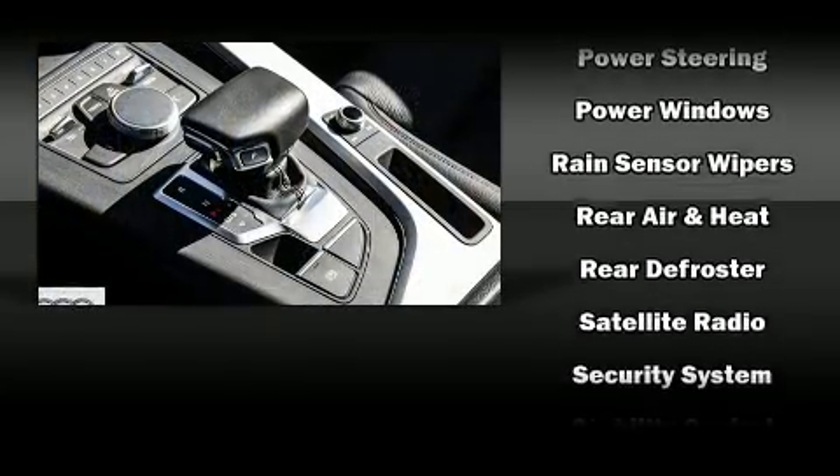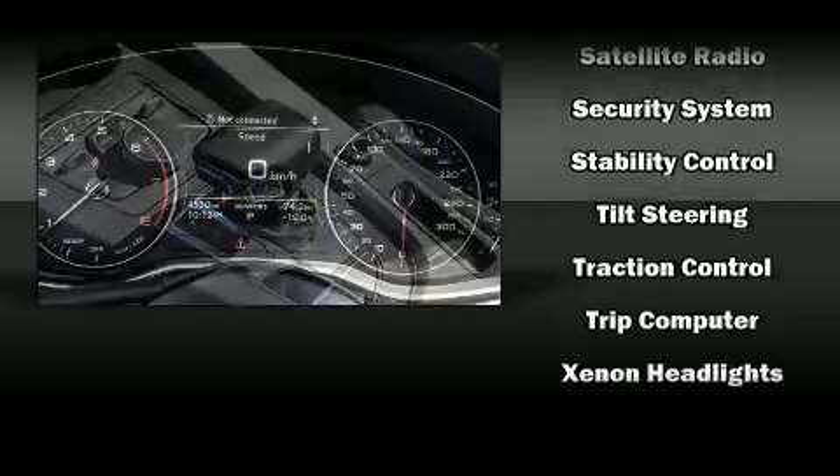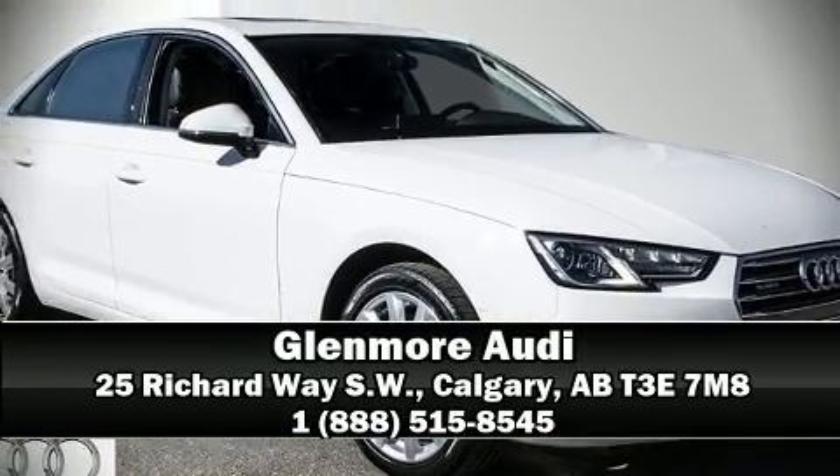This vehicle has achieved certified pre-owned status by passing Audi's comprehensive certification process, including a comprehensive 300-plus point inspection. Please don't hesitate to give us a call.